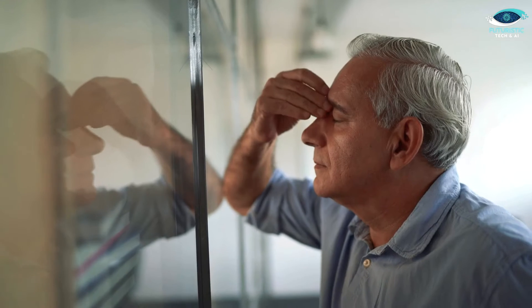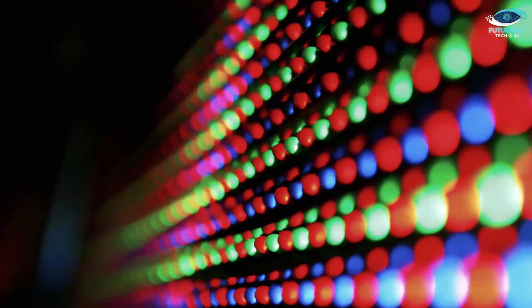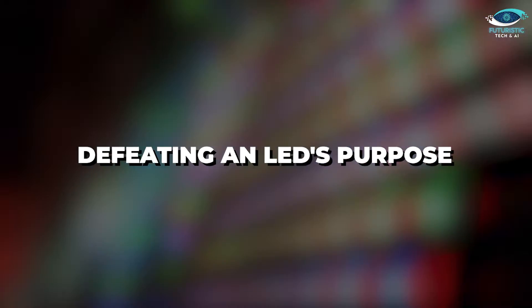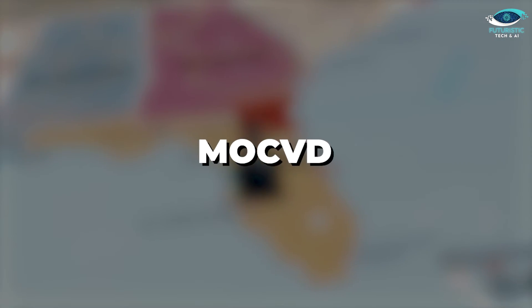By the 1980s, most researchers had thrown in the towel. Nakamura knew the key was a perfect crystal — any imperfections would disrupt the delicate process, and instead of getting light, you'd just end up with heat, defeating an LED's purpose. So Nakamura embarked on a journey to Florida to learn a special crystal-growing technique called MOCVD.